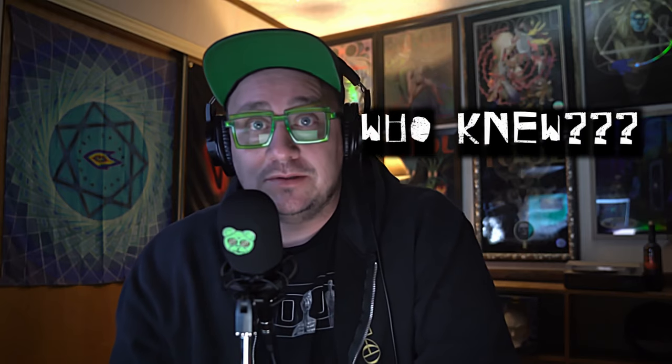Hello, Spiral Out podcast listeners — big news for the podcast. This podcast has got its first official sponsor. Yes, somebody sponsored this podcast — drum roll please.